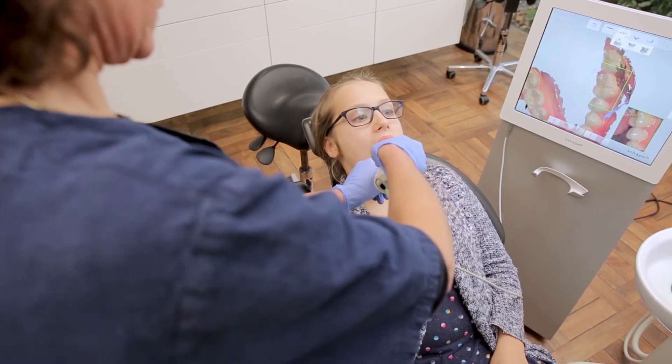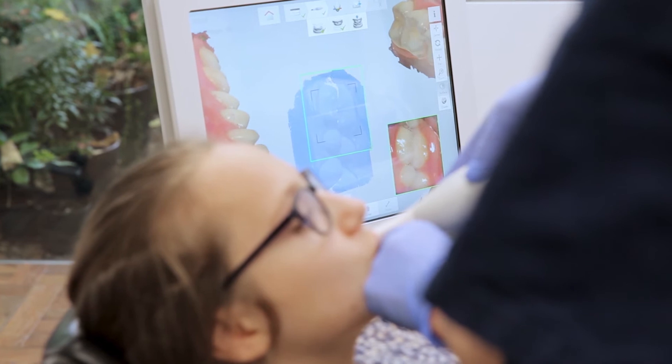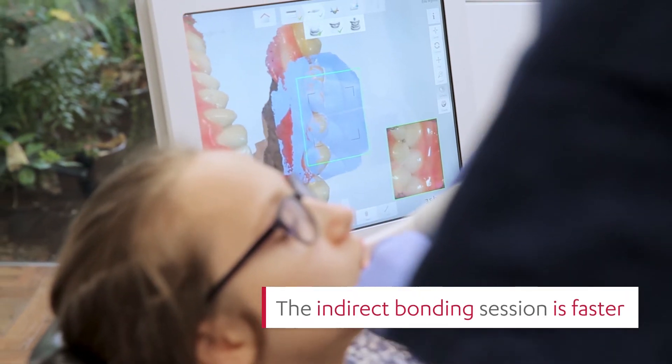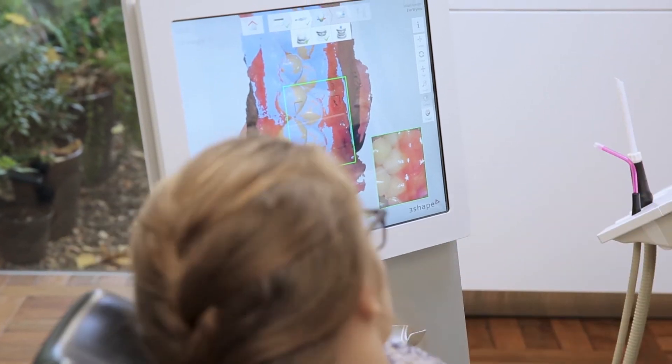Usually with manual bonding, patients get itchy after about 20 minutes and it's hard to sit still. With indirect bonding we can do it in one go, get it all done, and the patients can get out and do something else.